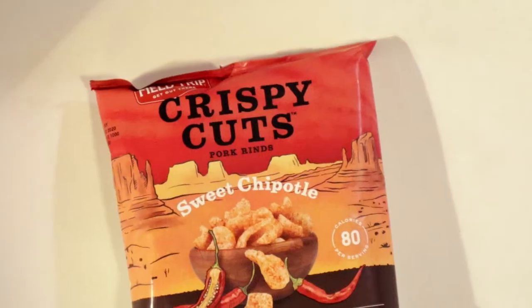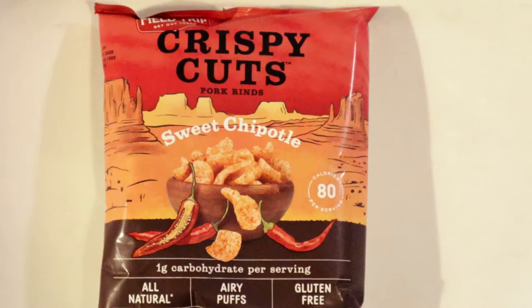The last item here is the Crispy Cuts pork rinds, sweet chipotle. I'm not a big fan of chipotle-flavored chips. I'm from Mexico, so there's a lot of spicy chips and we do eat chicharrones. For some reason chipotle is really popular in the US, but I don't think it's as popular in Mexico — I can't think of any famous chipotle recipes. Chipotle is a little too earthy for me, but hopefully this sweet chipotle version gives it a different taste.